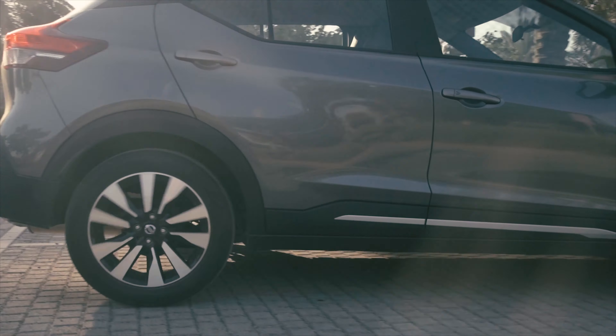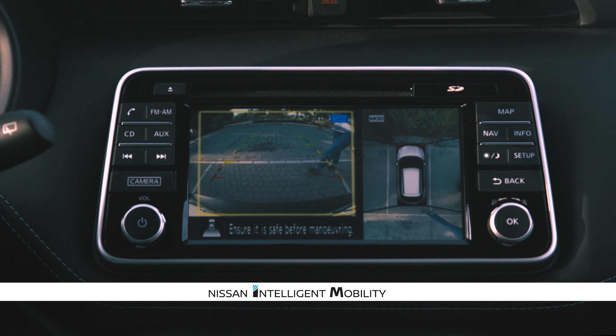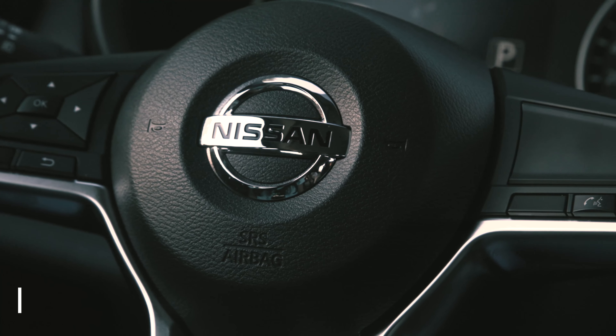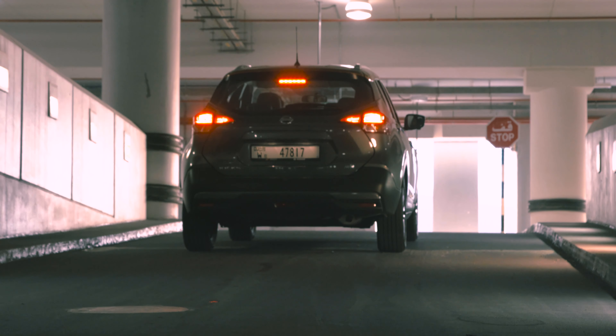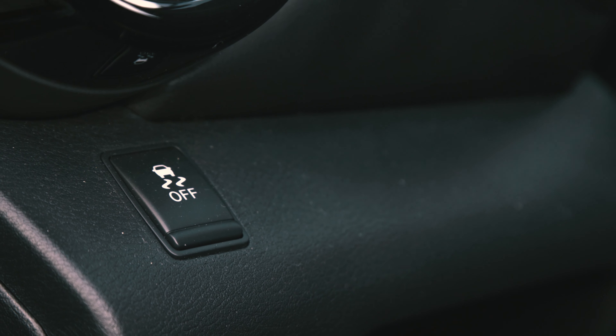The Kicks packs an around-view monitor that gives a 360-degree bird's eye perspective, and a backup camera with moving object detection. Six airbags and features such as hill start assist, vehicle dynamic control, chassis control, anti-lock braking system and electronic brake force distribution take care of safety.